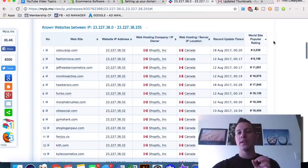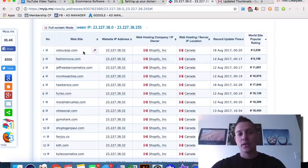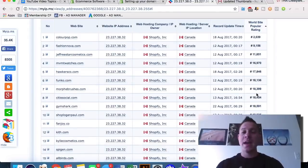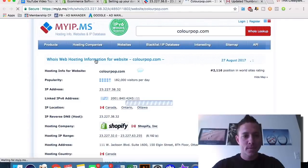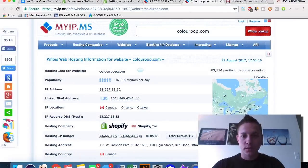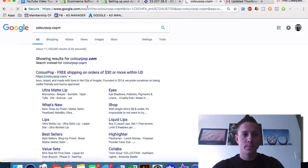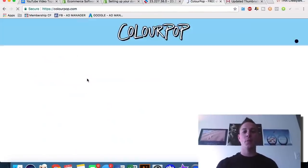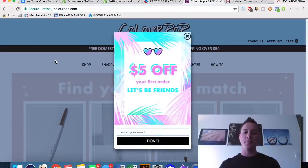We can rank those sites by world site popularity ranking using Alexa, which is a database for internet websites based on traffic. All of a sudden we can see a ton of Shopify websites based on their popularity. Not only can we see what they're selling, but we can also observe their marketing tactics — for example, a five-dollar-off-first-order popup that collects email addresses very cheaply.